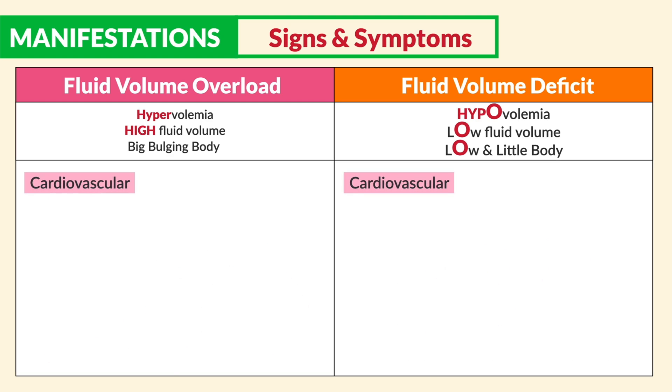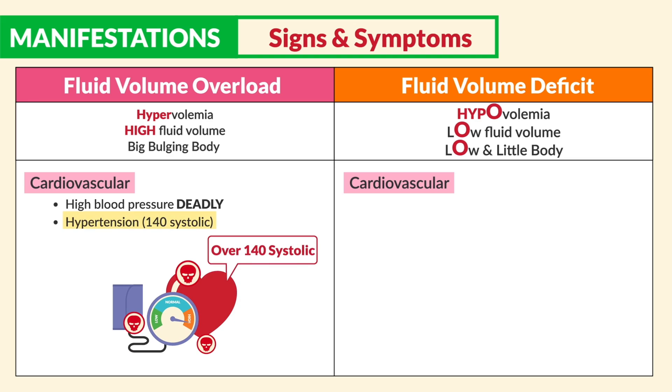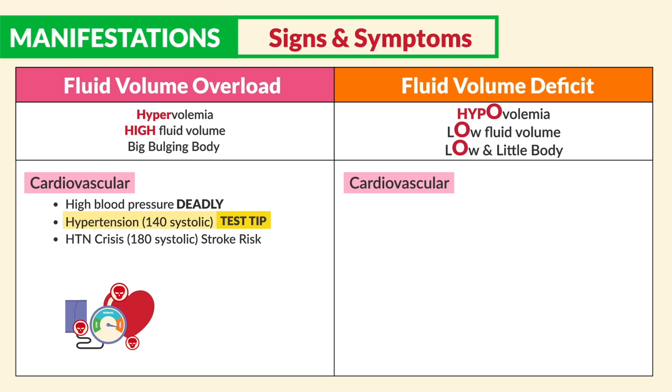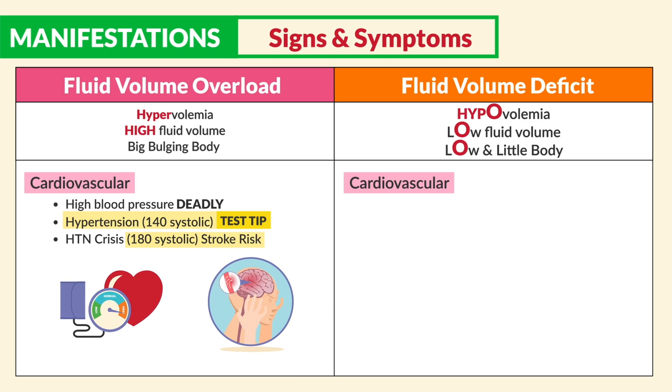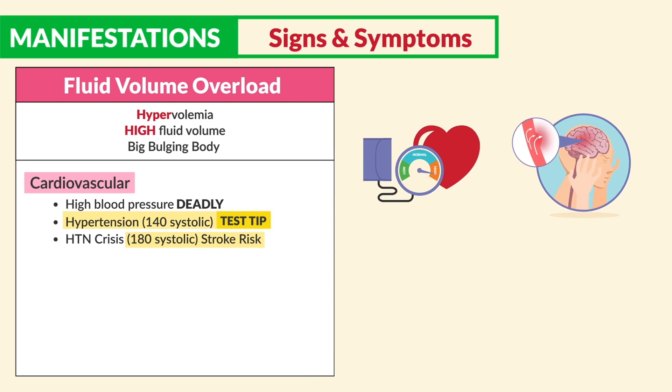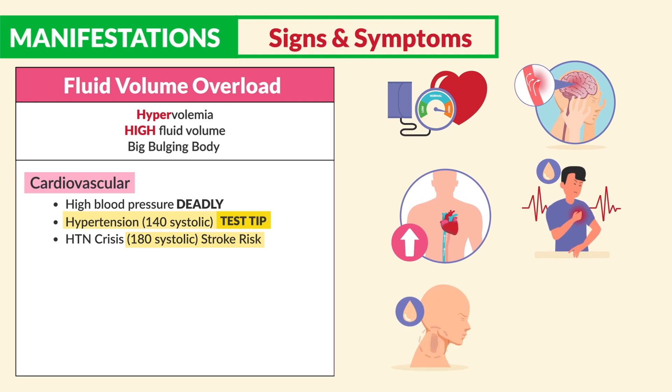Moving on to the cardiovascular system: for fluid volume overload, we see high blood pressure, which can be very deadly — hypertension at 140 systolic, huge test tip. Another big test tip is hypertension crisis at 180 systolic, a huge risk for a stroke. High blood pressure can kill the client via hypertension crisis, rupturing small blood vessels within the brain — aneurysms. We also see increased central venous pressure (CVP), bounding pulses, big distended neck veins called jugular vein distension (JVD), and even distended veins within the hands and legs.